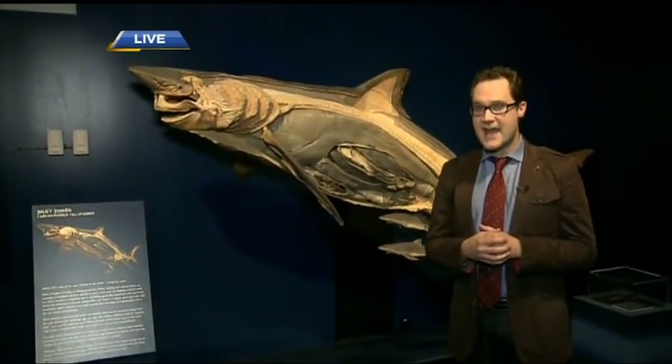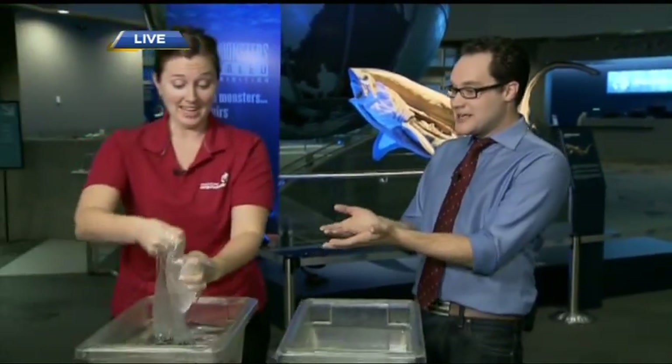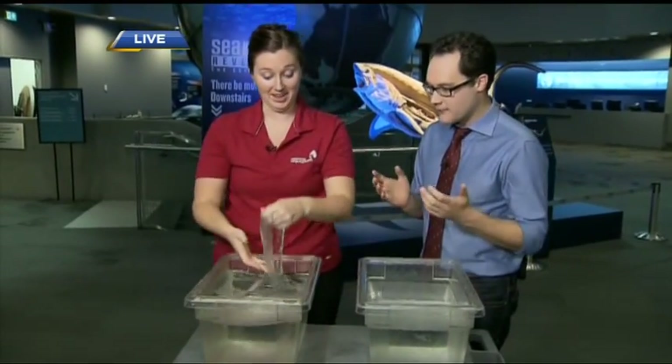We're at the Vancouver Aquarium — it is Sea Monsters Revealed. We've got a very special treat: we're going to be looking at a hagfish. You can find these now — they're a permanent fixture here at the Vancouver Aquarium, in the Treasures of the B.C. Coast Exhibit wing. They are best known for a defense mechanism that allows them to slime, and we're going to learn more about that with Nicole.